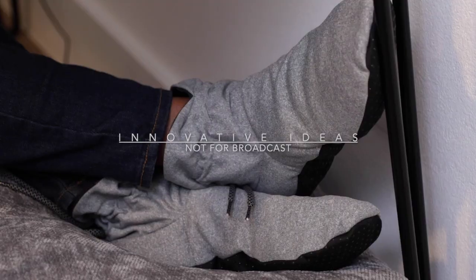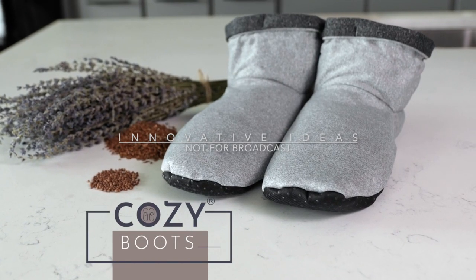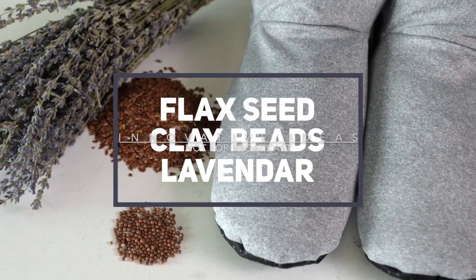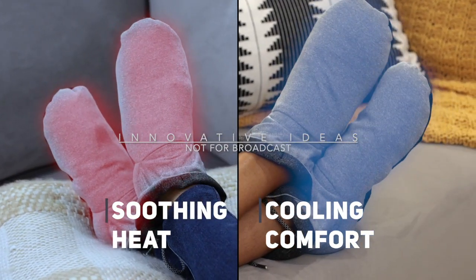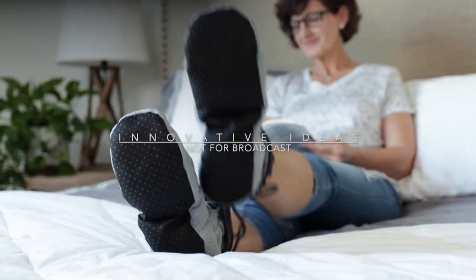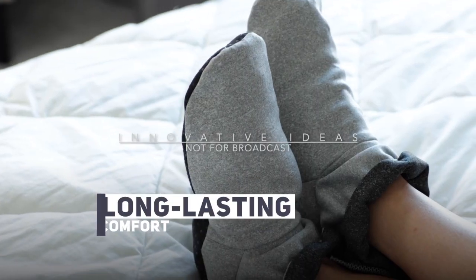If you want to treat your feet to the latest all-natural relief, then you need Cozy Boots. Cozy Boots' proprietary blend of flaxseed, clay beads, and lavender will hold soothing gentle heat or refreshing cooling comfort to keep your feet renewed and restored no matter the season. This all-natural blend sustains its temperature for hours for long-lasting comfort.